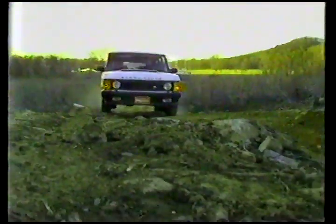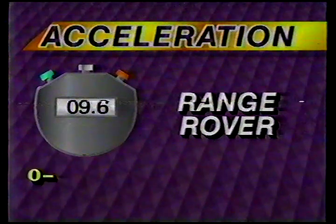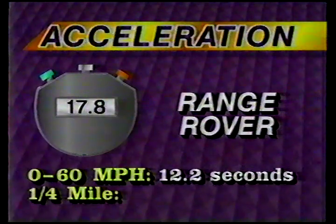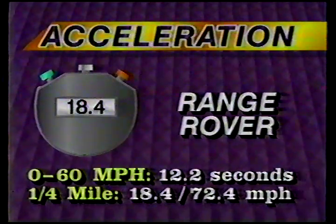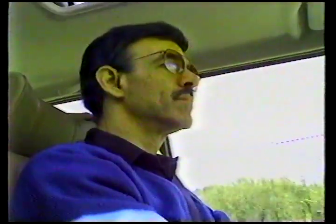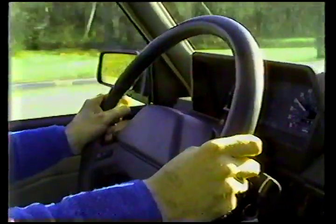If you never take a Range Rover off-roading, you'll never find out. On the highway, I found performance to be adequate but unimpressive. The Range Rover has enough power to tow a 5,500-pound trailer, although not at a very rapid pace. Even without anything hitched to its rear bumper, the 4,400-pound Range Rover lumbers from 0 to 60 miles per hour in 12.2 seconds and takes 18.4 seconds to travel the quarter mile, reaching a speed of 72.4 miles per hour. Normal on-highway ride is equally adequate and equally unimpressive. In fact, under some circumstances,